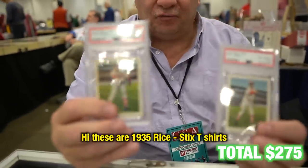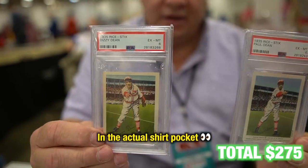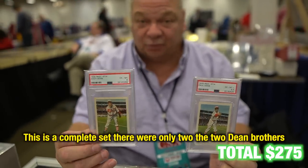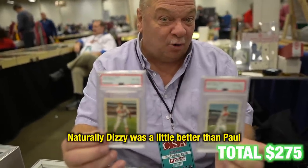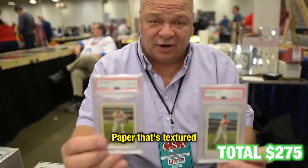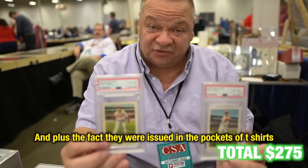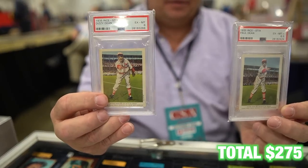These are 1935 Rice Stix t-shirts cards. They were issued in actual button-down shirts — you'd get a card in the pocket. This is a complete set. There were only two: the two Dean brothers. Naturally Dizzy was a little better than Paul, but they were both very good baseball players. They're on a strange textured type of paper, so a lot of them didn't survive, plus they were issued in the pockets of the shirts. It's a neat set and one of my favorites.